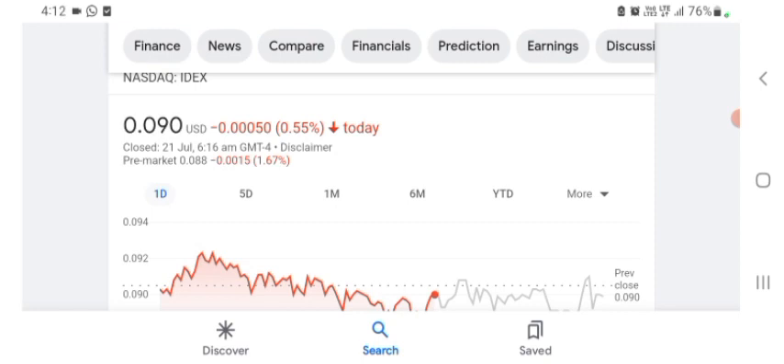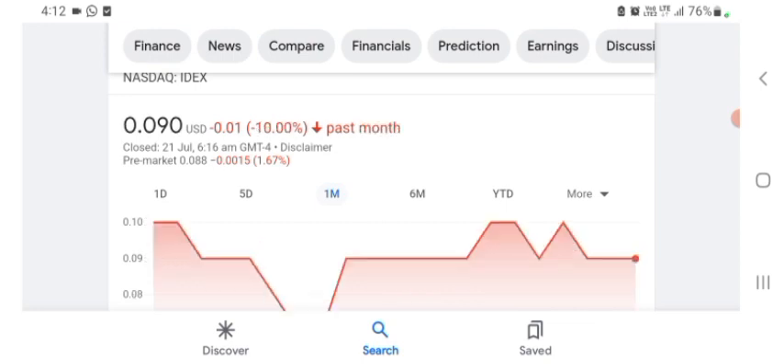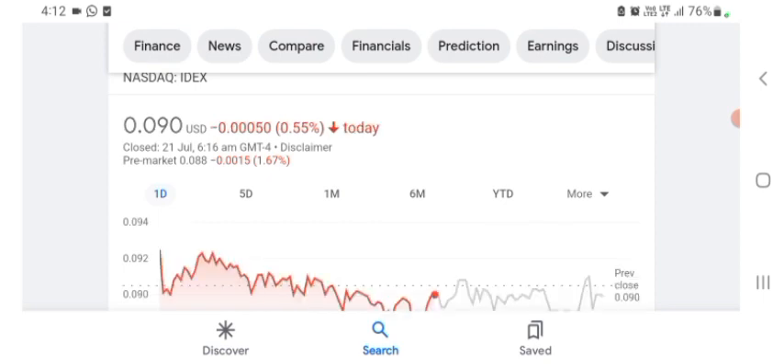The stock is trading at $0.090 US dollar, down 0.55% in a day. Five days before, the stock was trading at 8.54% negative in a day. One month before, the stock was trading at 10% negative in a day. The stock was volatile and the volume was recently not at all-time high, so the fundamentals are not better for today. Before buying and selling, please consult a financial advisor.